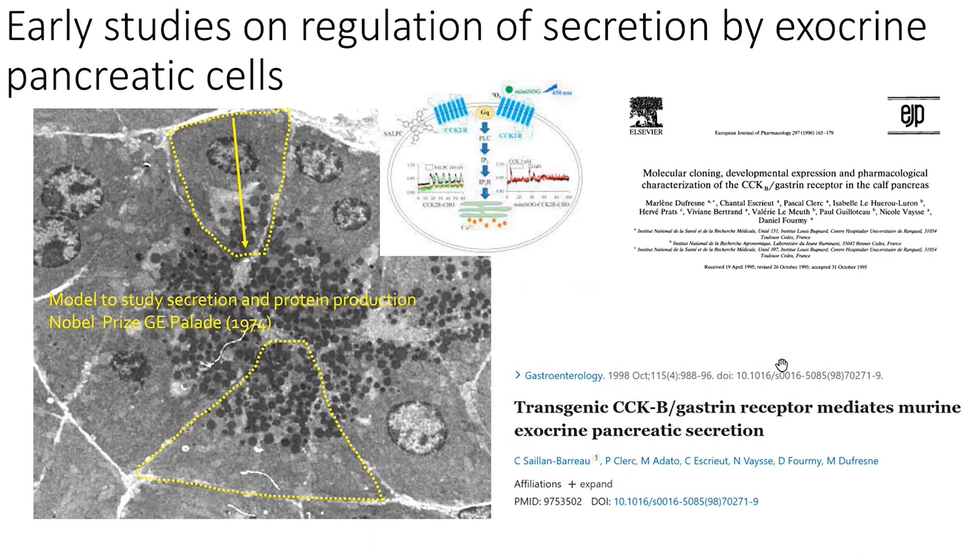Her very early studies were on the regulation of secretion of acinar cells, which are the part of the pancreas important for secreting digestive enzymes. You can see here the ultrastructure of the acinar cell, with the apical side containing secretory granules responsible for secreting digestive enzymes. The discovery of this ultrastructure was the basis of a Nobel Prize awarded to George Emil Palade in 1974.